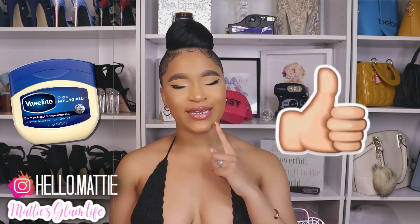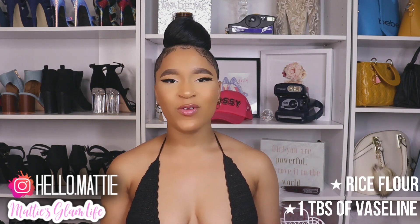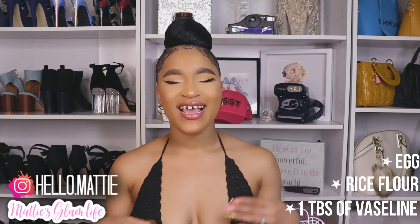Since I love the Vaseline and toothpaste face mask so much and it gave me such an even and smooth complexion, I decided to try Vaseline and egg, which is another extremely popular face mask on YouTube. I added one tablespoon of Vaseline to my mixture, along with some rice flour and egg. I mixed all of that together and it created a great face mask.